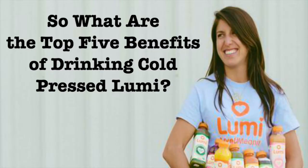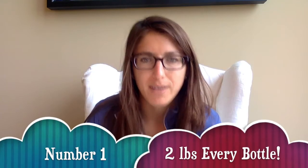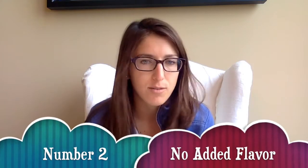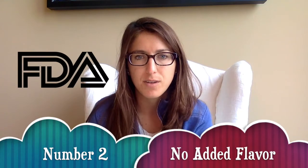First, we use over two pounds of fresh organic produce in every bottle. Cold-pressed juice minimizes the oxidation of produce to maximize the nutrient benefits for consumers.